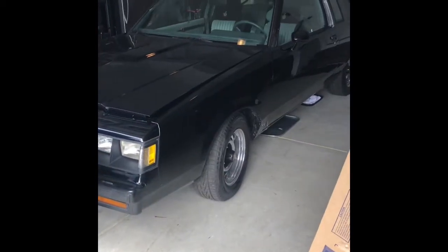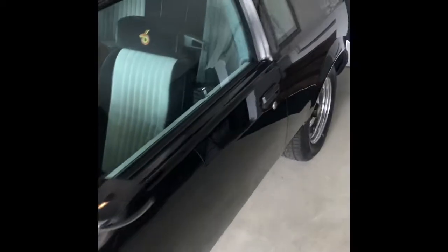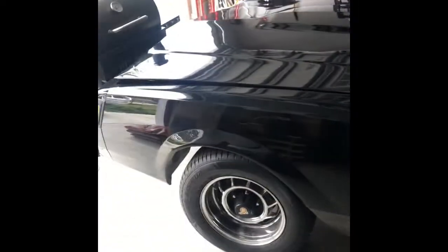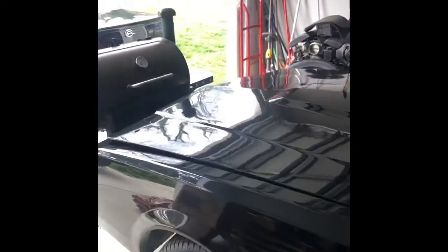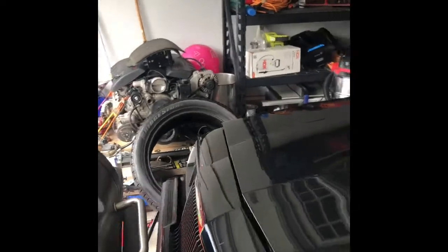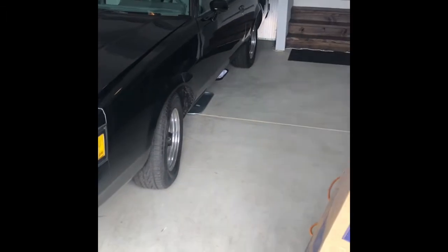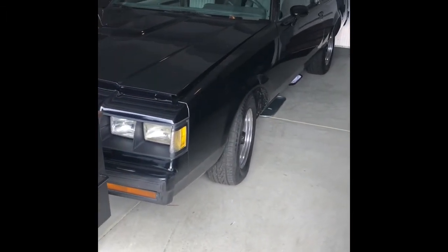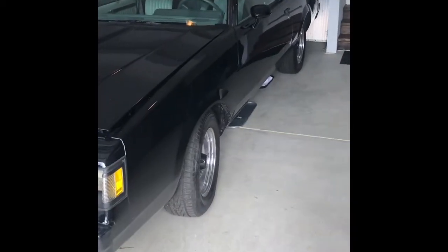My last one is a 1987 Grand National. I've been looking for one of these cars for a while — I found it about two months ago and I am in love with this car. It was one of the cars on my dream list. Three cars I wanted were the '96 Impala, the '87 Grand National, and a '71 or '72 Chevelle, which I'll probably be buying in the next few years once I finish these projects.